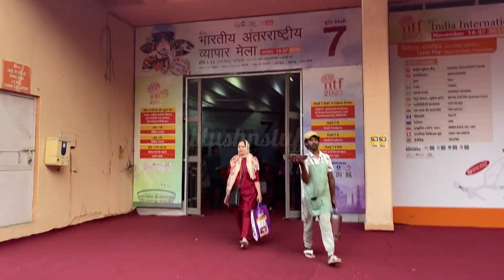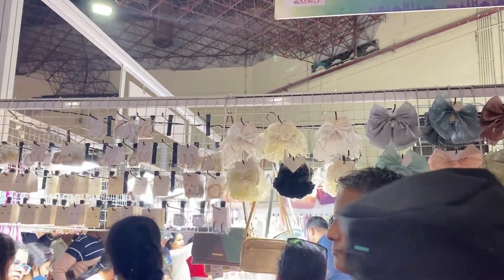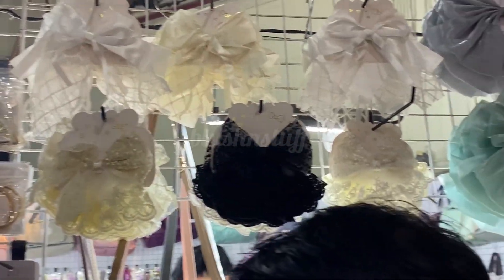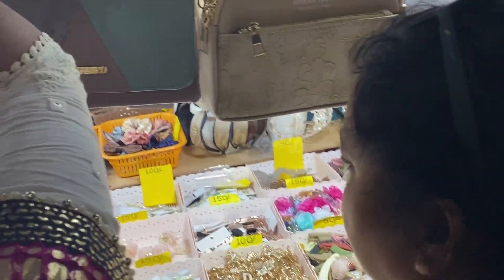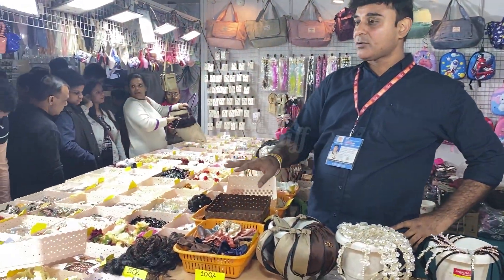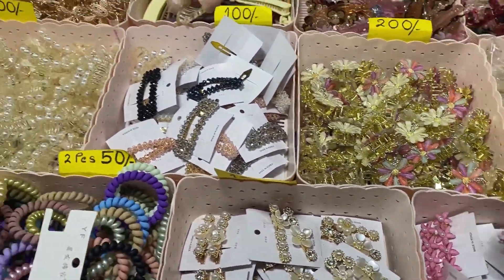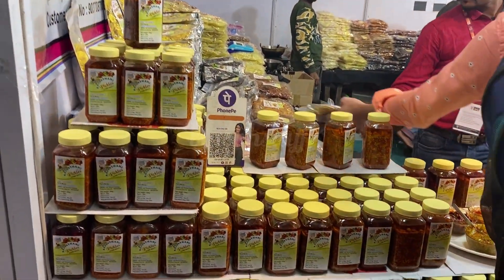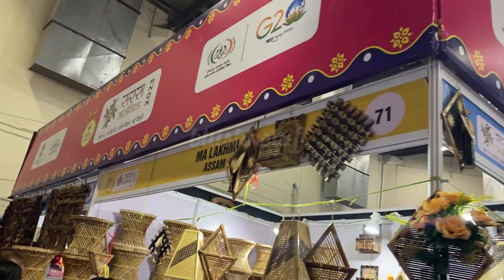This is hall number 7 — if you enter here you will get many stalls with different collections and accessories. There are many unique things here such as hair accessories, tote bags, clips, and sling bags with rates mentioned on them. There are accessories available at a flat 100 rupees, so the pricing is quite fixed.